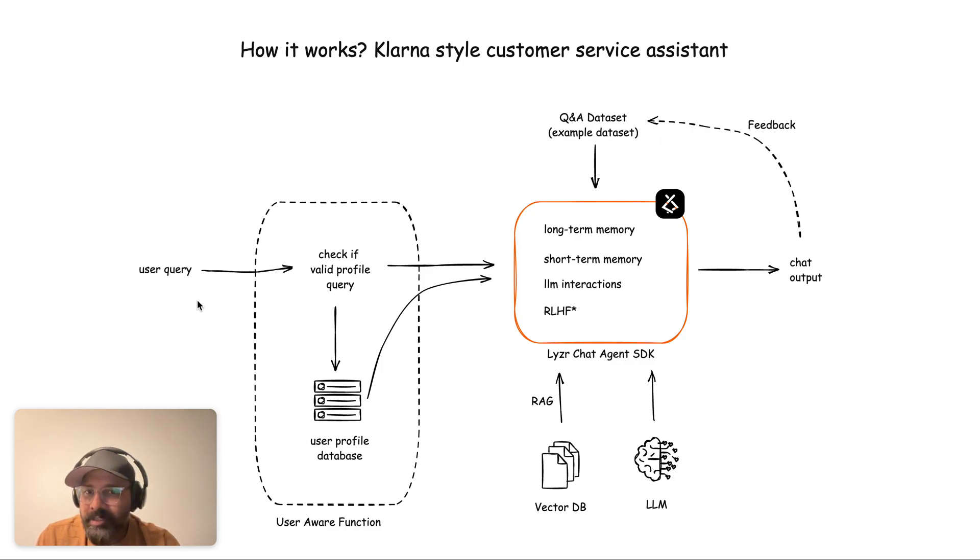During the very first query, the user query is passed along with the user profile database, the QA dataset example, and the long-term memory — so four data points merge together and hit the LLM. The LLM, such as GPT-4 or Claude, then understands the history from long-term memory, the user's answer preferences from the QA dataset, the user's profile, and the current query — all fed in one shot.